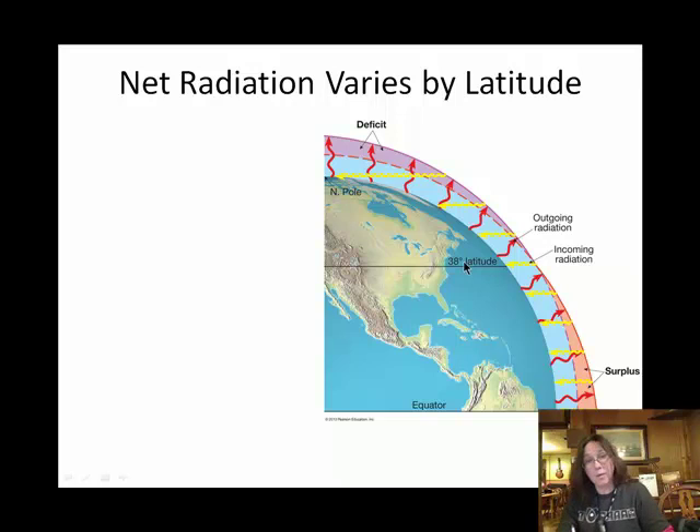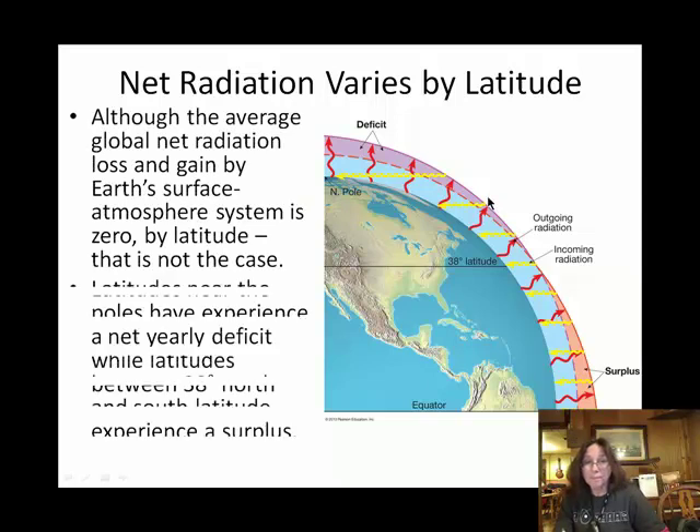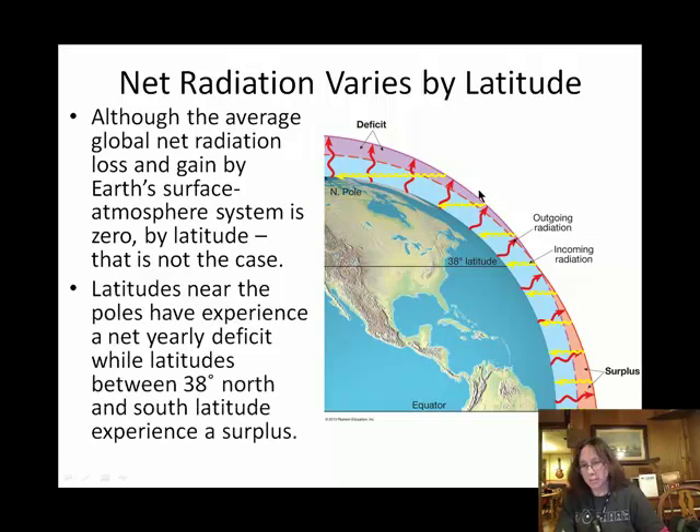The last thing I want to talk about is how the energy budget relates to latitude. We're going to see that it's another nice little balance. We have a surplus near the equator and a budget deficit near the poles.